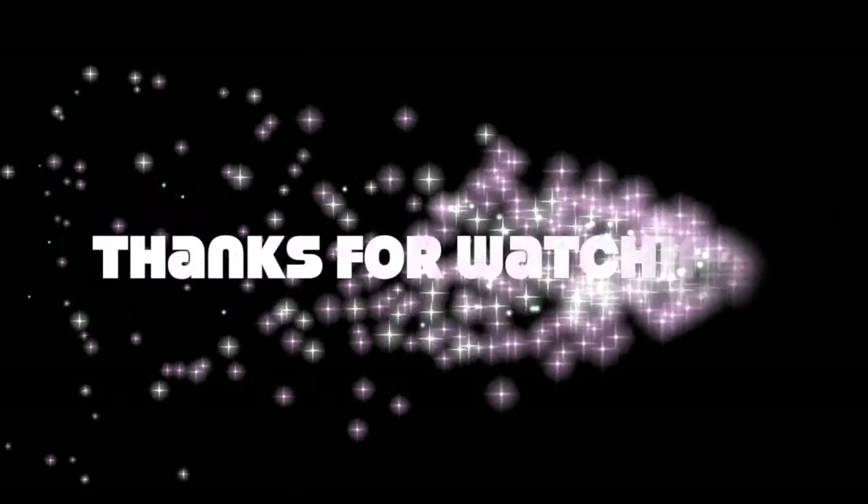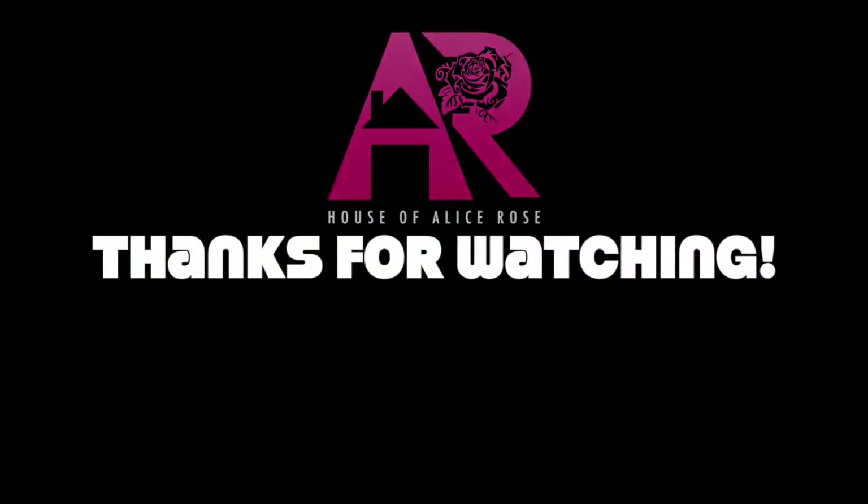Thank you guys so much for watching. I hope that some of our faves can become your faves too. Don't forget to subscribe, give us a like, let us know if there's anything else you want us to cover, or if you end up trying some of our products — give us feedback. But thank you so much. Bye guys! Bye!